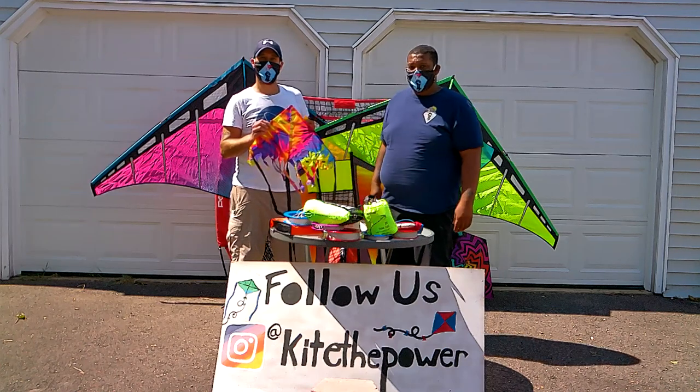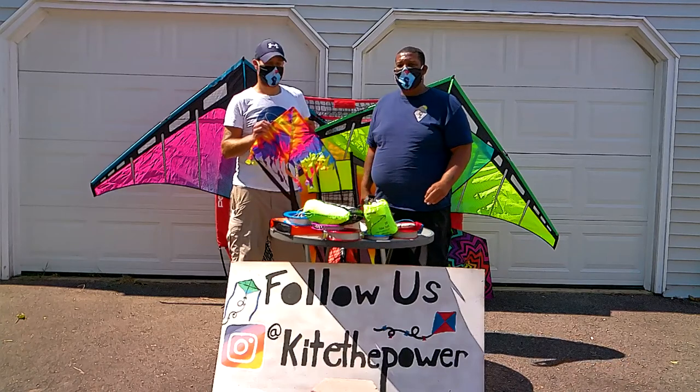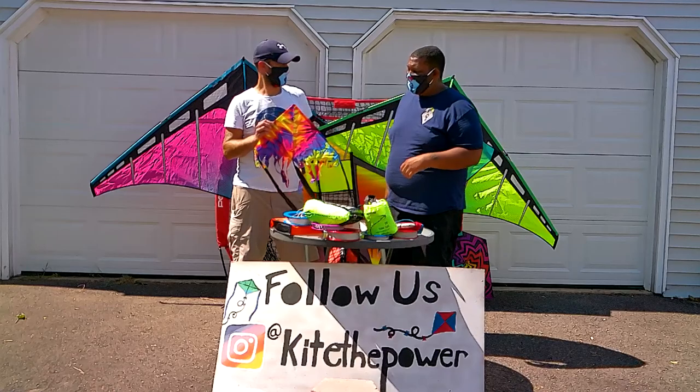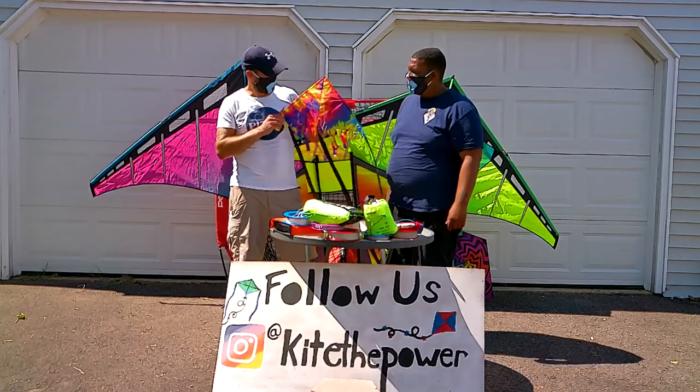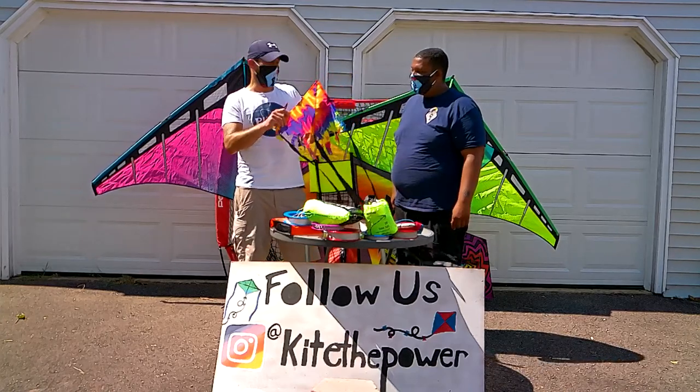Welcome to Kite the Power Reviews. I'm the Big Kahuna, and this is my boy Dr. Delta. Today we're checking out the Premier Fringe Tie-Dye Delta. It's $11 straight out of Premier — this adorable 24-inch Fringe Delta kite that we got and we love.